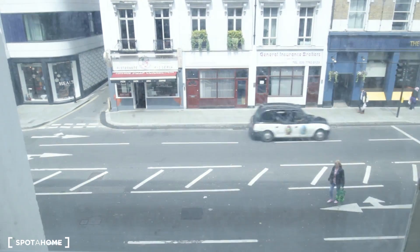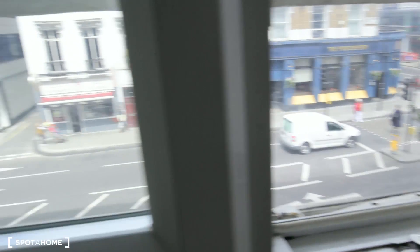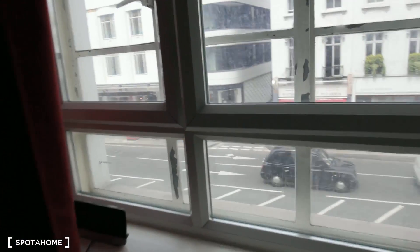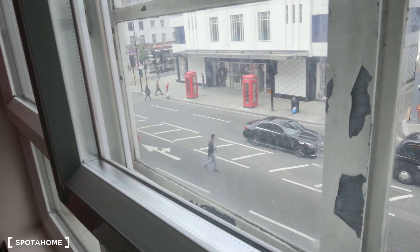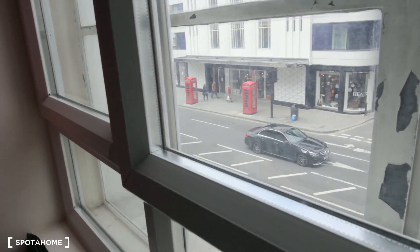Let's check the views from here. You can see it's a nice area. You have a pub in the corner, a pizzeria, a pizza place, and more shops on the other side. You can see the typical phone booth — only in central London.